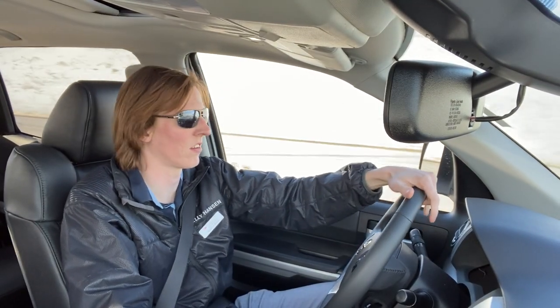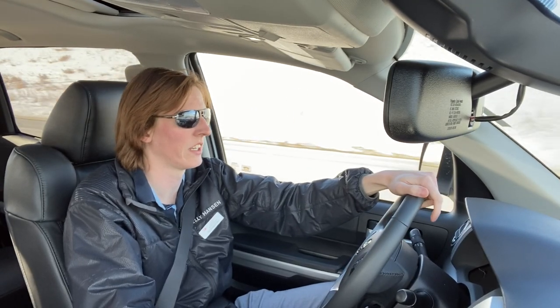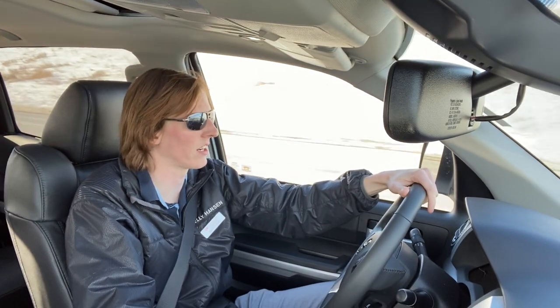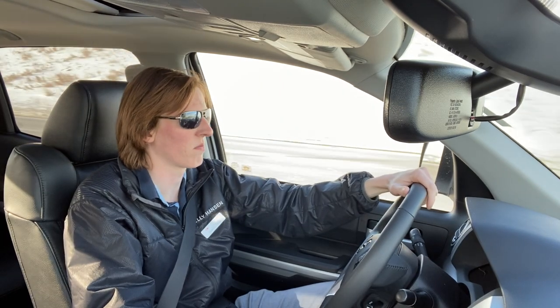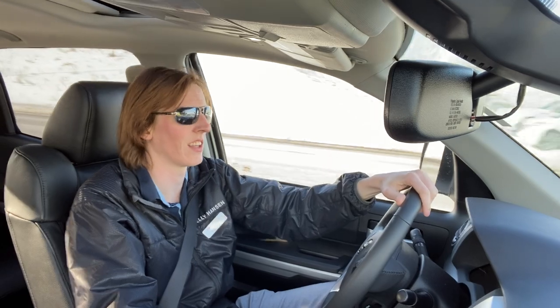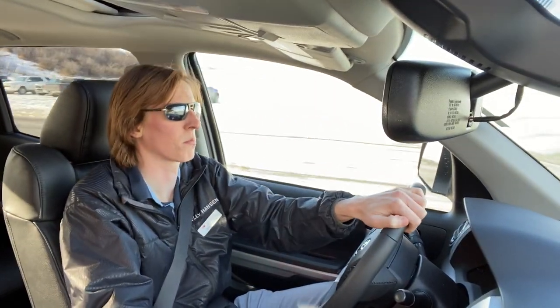Having owned a truck in the past — not a Tundra unfortunately — I know how poorly trucks can handle around larger bends and how uncomfortable the ride can be without any weight in the back. The Tundra is totally fine. I do call the Tundra a luxury truck because it really is.